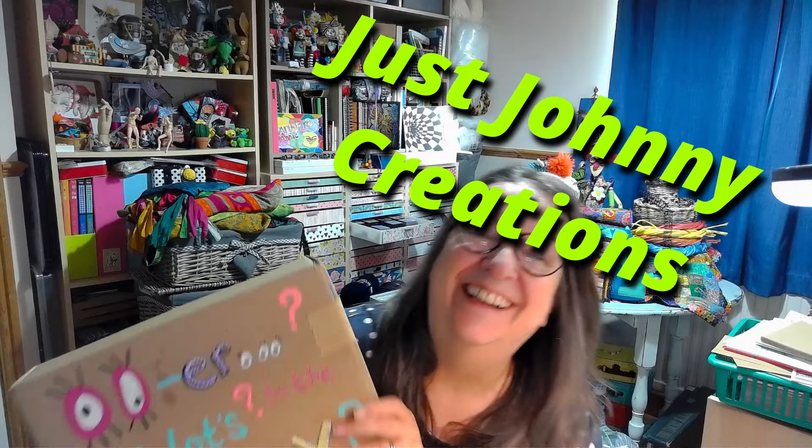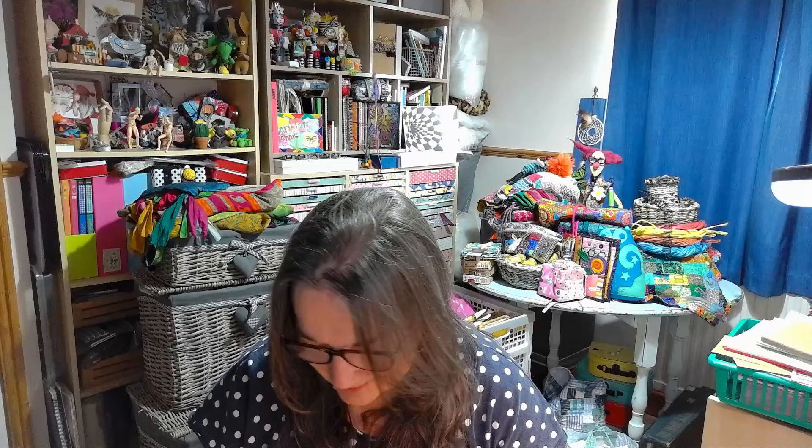And then this one - I have absolutely no idea what's inside. I know who it's from because it says 'whoo what's in the box', so this is from my friend Johnny of Just Johnny Creations. We do what we call 'whoo what's in the box' - we exchange a box of craft supplies every so often. But I don't think that's what this is because we haven't agreed to swap one, and we've both got quite a lot on our plates at the minute.